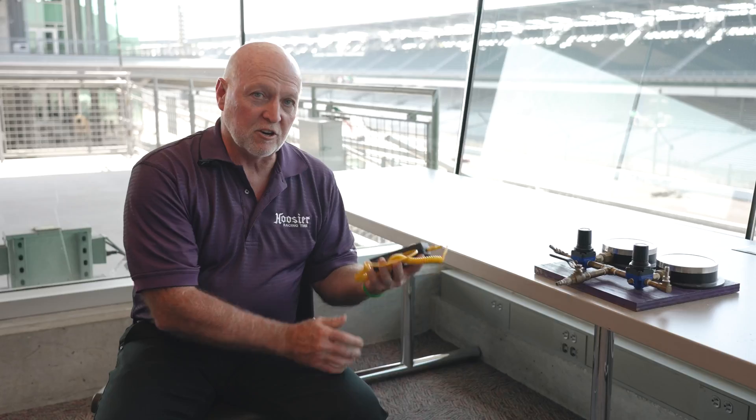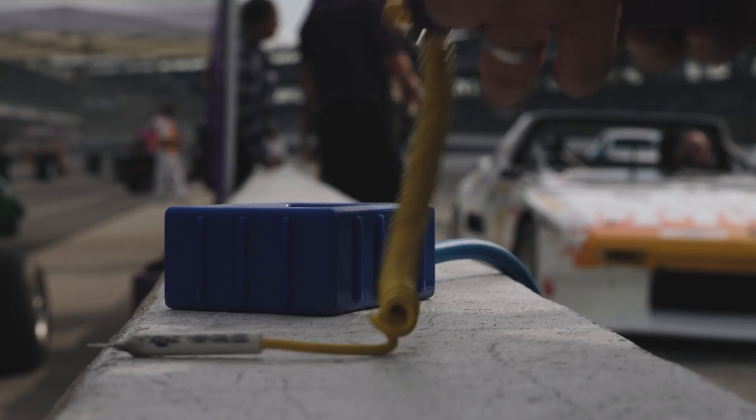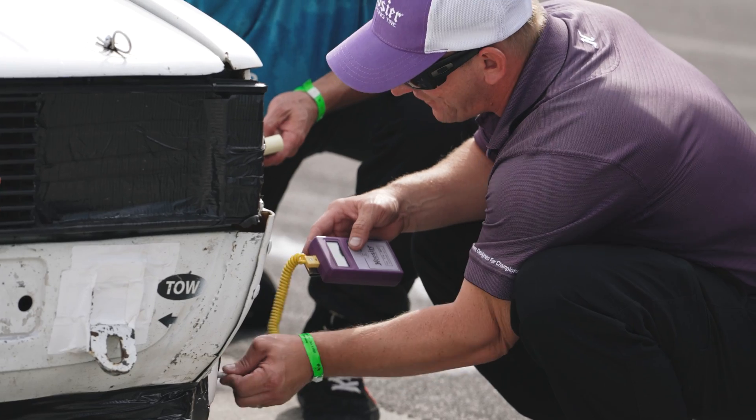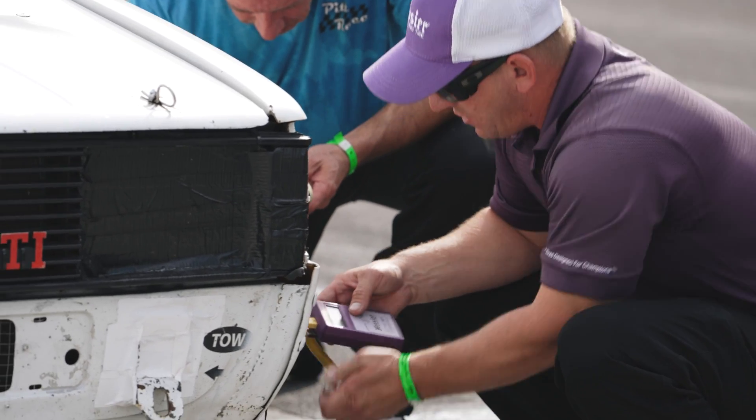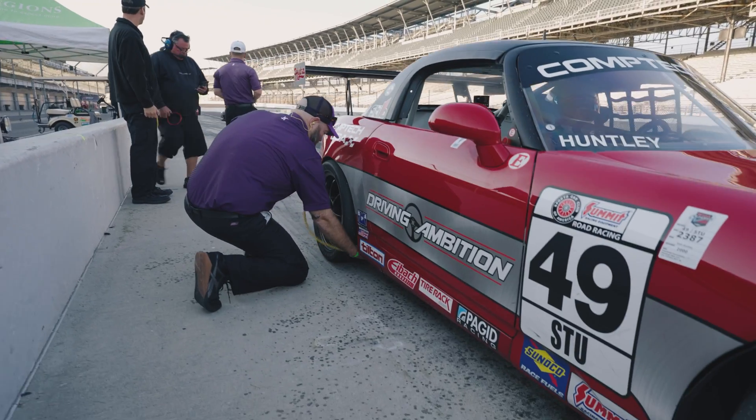The best tool you could ever use would be a pyrometer. It will tell you everything you need to know about your car setup, the tire setup, and how everything's working together in harmony. We have three engineers down on Pit Road working with that.